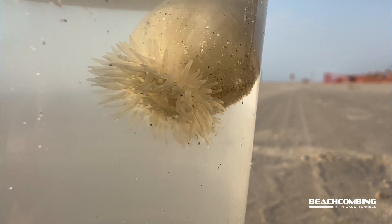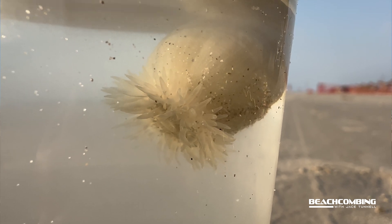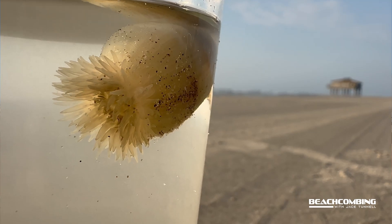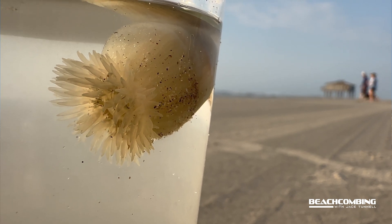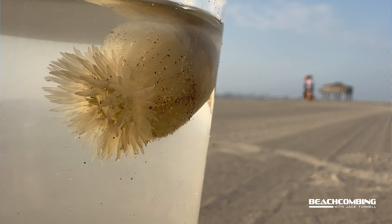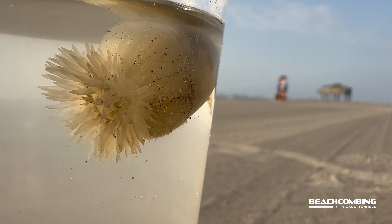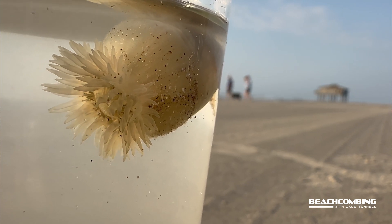I'm here right now on North Padre, and the current is currently going north. So these will be on Mustang Island if they're not already. We're getting some real cool stuff starting to come in with these water temperatures warming up. If y'all got anything you particularly want to see, just let me know. Otherwise, we'll talk to you later. Bye.